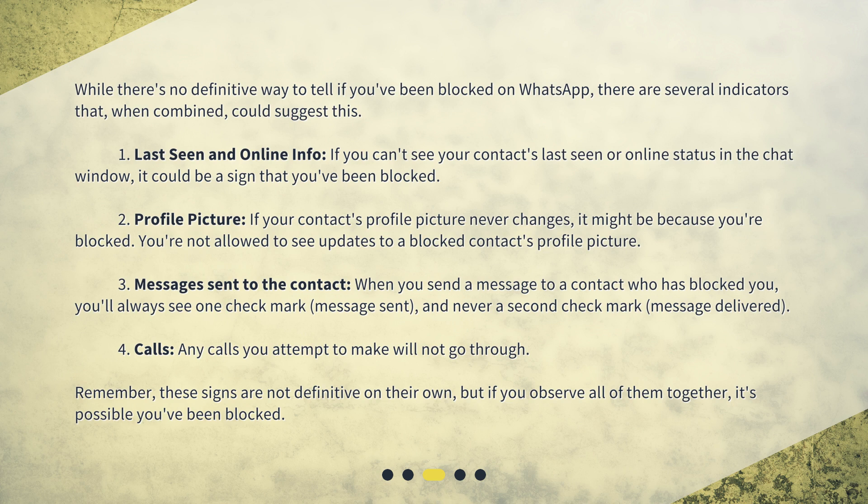Second: profile picture. If your contact's profile picture never changes, it might be because you're blocked — you're not allowed to see updates to a blocked contact's profile picture. Third: messages sent to the contact. When you send a message to a contact who has blocked you, you'll always see one checkmark (message sent) and never a second checkmark (message delivered).